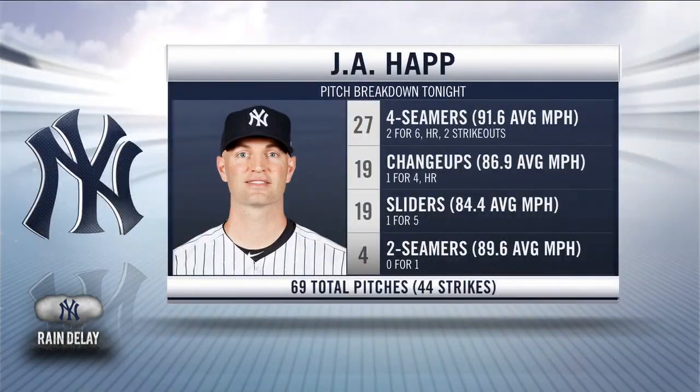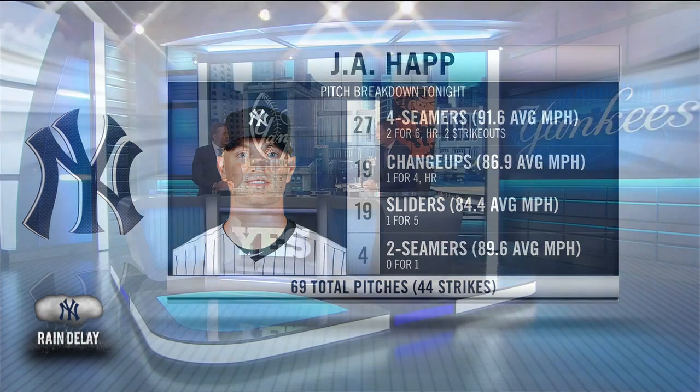So with that four-seam fastball, does he have to live at the top of the zone? He had 27 of them tonight. He got that one strikeout looking on the inside part of the plate with a good solid pitch. No, he doesn't have to just be at the top of the zone. He'll throw it there very often to try and get swings and misses or to get a batter to pop up, but it's all about location and being precise.